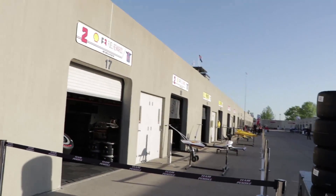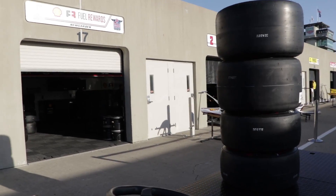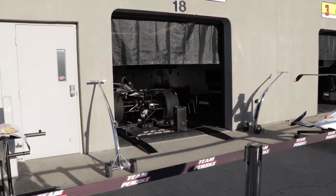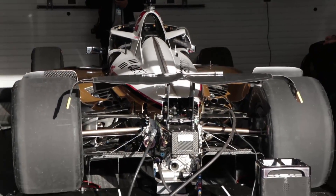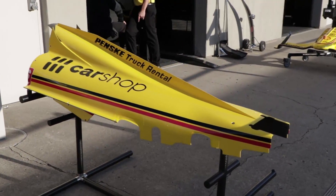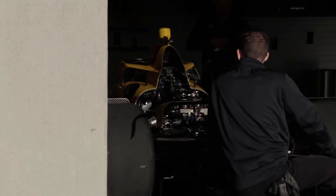We're going to start on this side — this is the traditional, well, traditional since 2001, Penske garage. We've got Joseph Newgarden and his Fuel Rewards car down here, kind of reminiscent of the old Danny Sullivan 1988 car. Some people have mixed feelings on it, but it's not the Penske car with the most mixed feelings. Here's Scott McLaughlin in one of the most iconic liveries at the Indianapolis Motor Speedway: the yellow submarine, the Pennzoil Special.